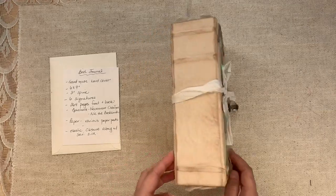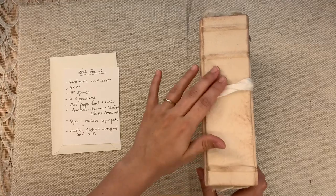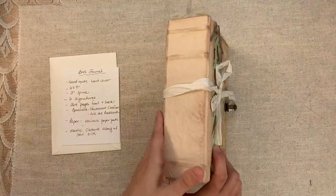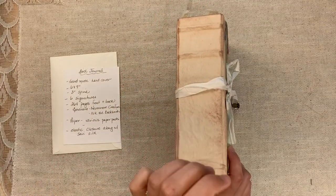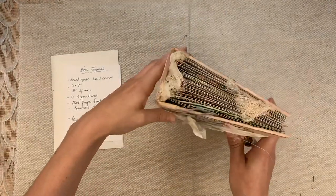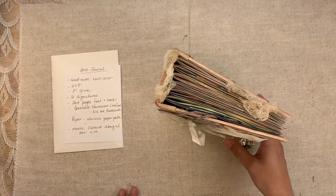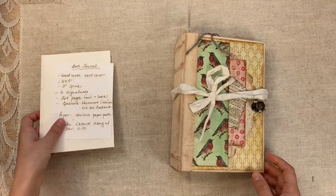So this one is called Bird. It's six by nine with a three inch spine. Take a look at those ridges covered with this fabric, the beautiful distressing. A three inch spine is hard to do and keep this sturdy — this is really, really tough and sturdy. This book is going to hold up and be an heirloom. There are six signatures — look at those signatures, look at the cheesecloth. 264 pages.